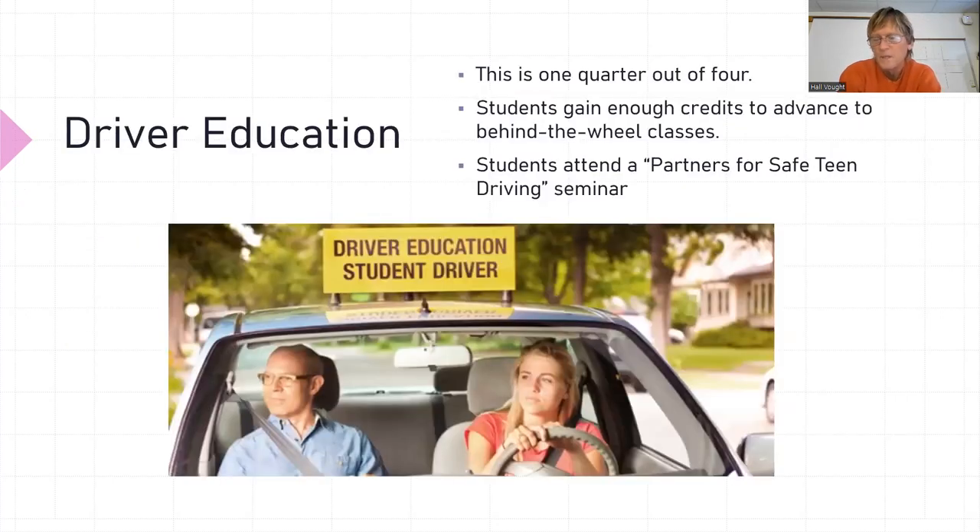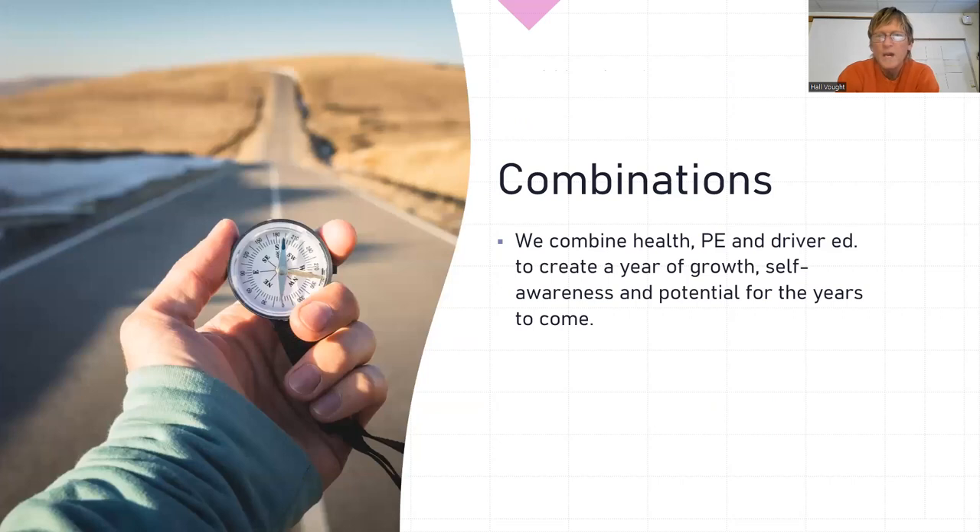Driver ed — we do one quarter of driver education. If the student gains enough credits, he gets a pink card, which advances him to the behind-the-wheel class. They also have to attend a Partners for Safety and Driving seminar. You have to do two things to get the pink card: pass the class and go to the Partners for Safety and Driving seminar. We combine health, PE, and driver ed to create a year of growth, self-awareness, and potential for years to come.